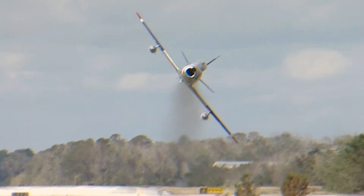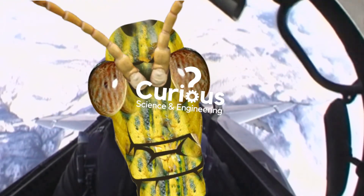However, it's going to take a long time for a human Top Gun to turf the locusts out of the cockpit.